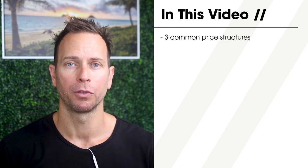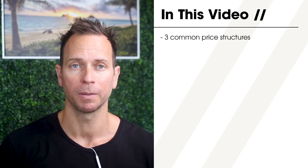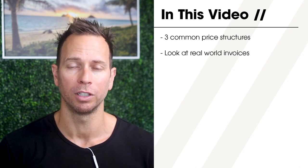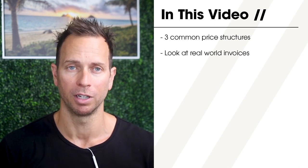First, I'm going to help break down the three most common pricing structures that architecture and interior photographers use. Then we'll see how these prices play out as we dissect a handful of invoices from real jobs that A&D photographers from around the US have billed their clients.